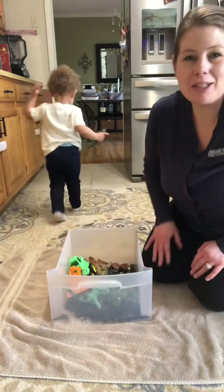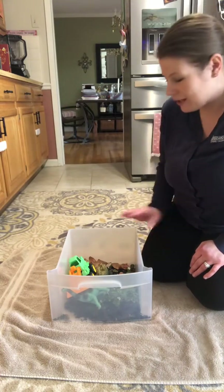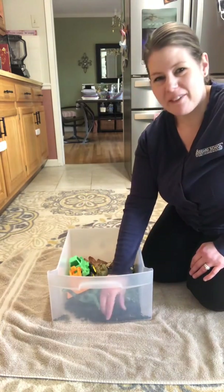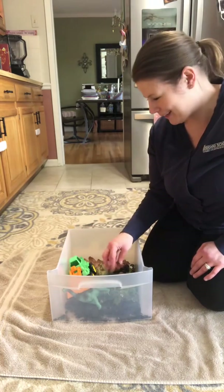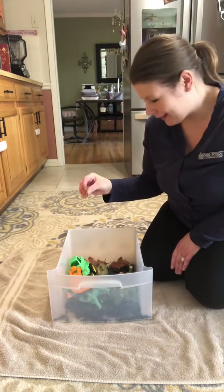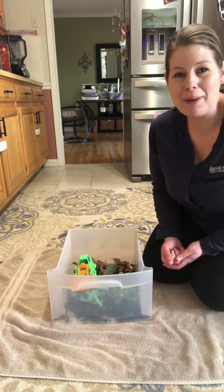So this is another fun thing to do for sensory. You can also touch the dirt and touch the rocks. Are they smooth? Are they flat? Are they cold? How does the dirt feel in our fingers? Do we like it or do we not like it? How do the leaves feel? They're crunchy. So we can use all of our senses. What does it smell like? And it's just a fun way to get friends talking about nature.